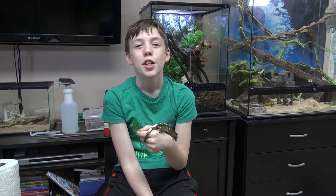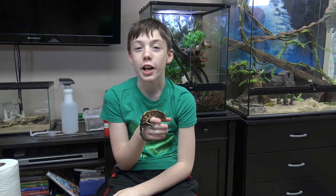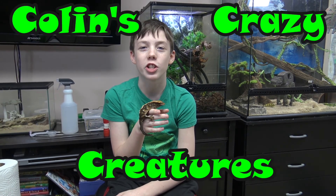So to summarize: Fired Up is when he has very vibrant colors. Fired Down is when he has pale colors. Misfire is when he's both fired up and down. And Pajamas is when he is going to shed. Thanks for watching — please subscribe to our channel, like our videos, and see you next time on Colin's Crazy Creatures.